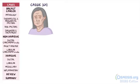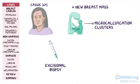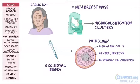64-year-old Cassie comes into the office because of a new breast mass she found on her monthly self-examination. A mammogram shows microcalcification clusters, so an excisional biopsy is performed. Pathology shows high-grade cells with central necrosis in the lumen and dystrophic calcification in the center of the ducts, without invasion of the basement membrane.